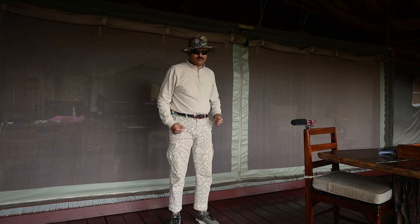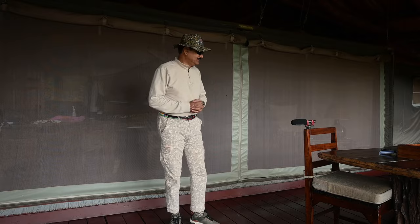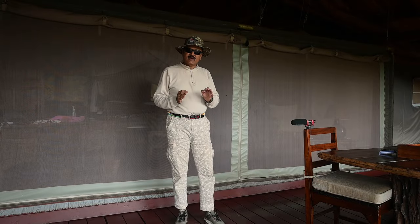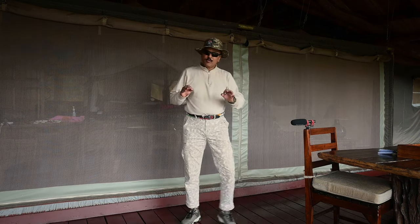Cotton socks are preferable compared to synthetic or polyester socks, and the same goes for clothing — your trousers and shirt should be pure cotton if at all possible. A cotton scarf to protect you from dust is mandatory on an African safari. You will also require a woolen cap and a jacket to cut the chilly wind during early morning and late evening safaris, and they will also be helpful when you are in camp.